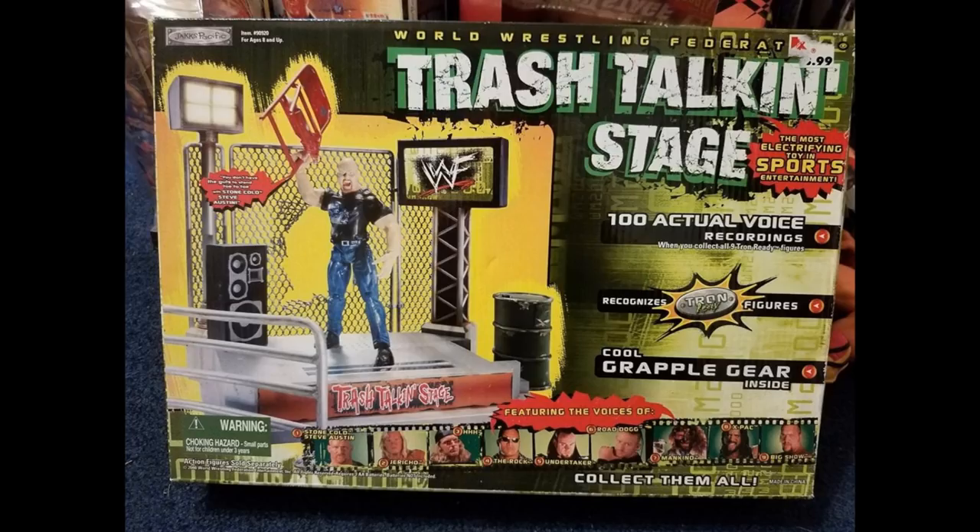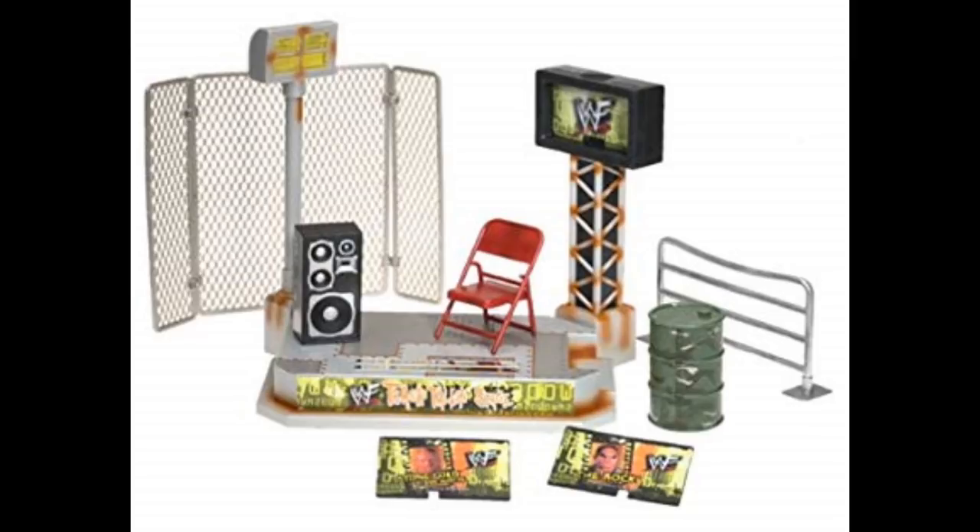The Titantron figures not only worked on the stage — there was also this interview area, the trash talking stage. It still has the silver bar, and you would take certain superstars like Stone Cold or The Rock, run the figures over it just like the entrance stage, and they would cut a promo. I thought that was so unique and incredible. I had this as well to go along with my stage.